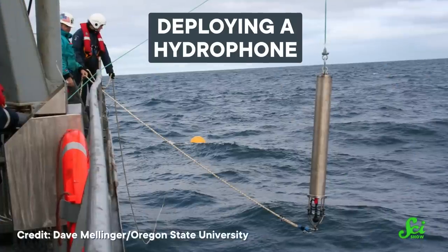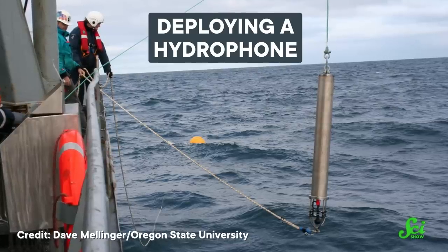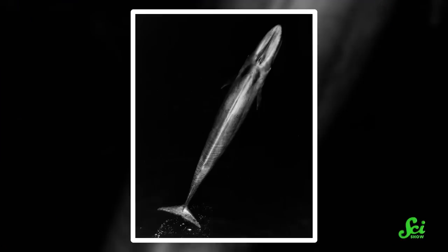But thanks to this new research, there may be ways to prevent ship strikes in the future. Researchers could use both hydrophones and wind patterns to accurately predict when blue whales will be heading to a specific location for food. Based on all that information, ecosystem managers and authorities could set restrictions to reduce ship speed, or possibly even reroute ships entirely during critical whale migration periods. So hopefully one day this research, and more like it, will lead to the preservation of this iconic species.